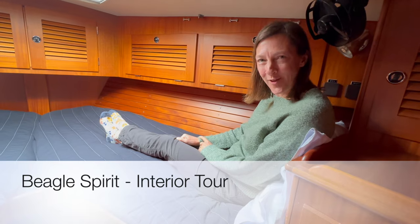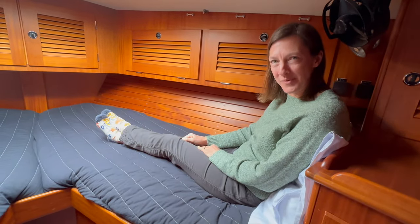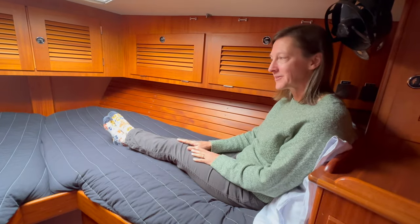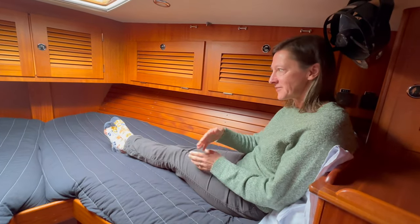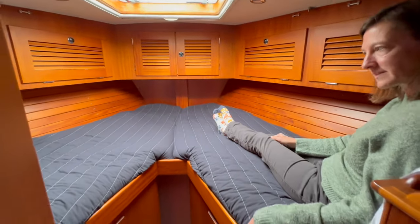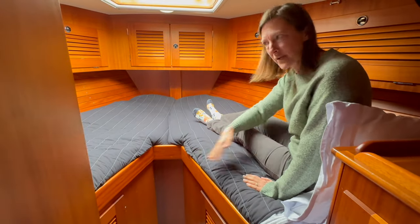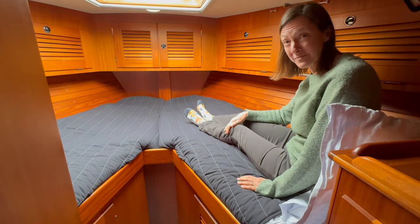Welcome to the V-berth — this is the forward-most room on the boat and our guest room. We have room here for two people to sleep in two bunks. There's also a little cushion that can be placed in here to fill this space so that it turns into a nice big bed.